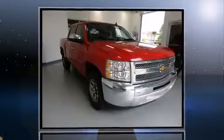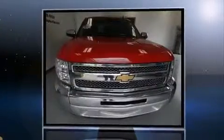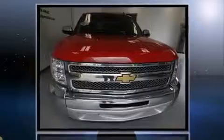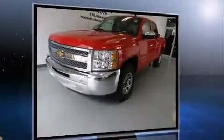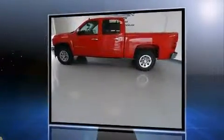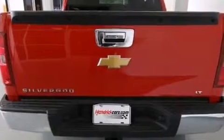Outstanding design defines the 2013 Chevrolet Silverado 1500. With just over 40,000 miles on the odometer, this pre-owned model still has plenty of miles remaining as reliable transportation. Smooth gear shifts are achieved thanks to the powerful 8-cylinder engine, providing a spirited yet composed ride and drive.